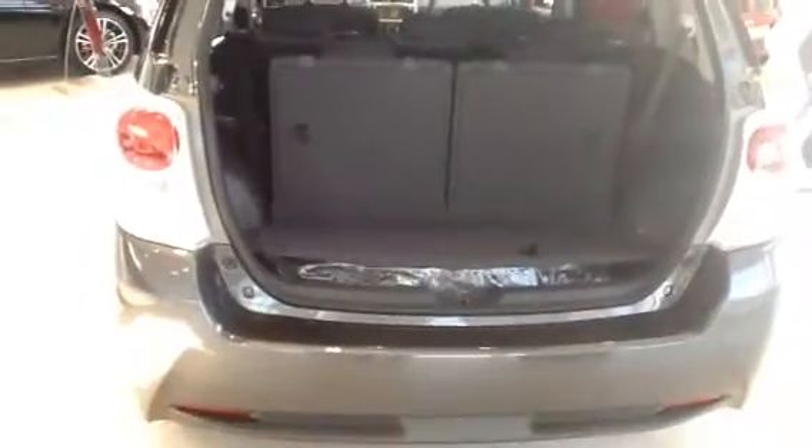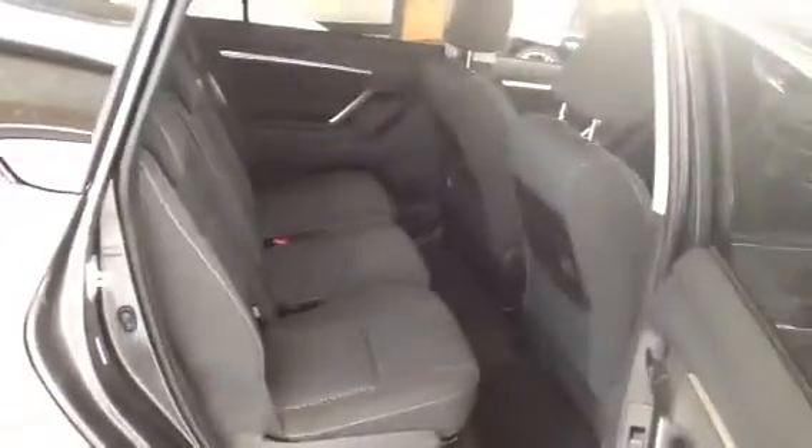All the seats are flexible — you can adjust them wherever you want, however you want. This is the space in the back, so lots of space.